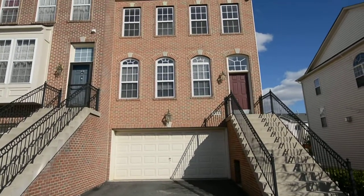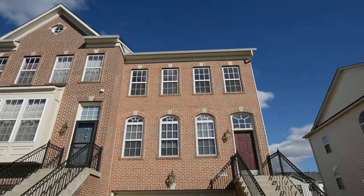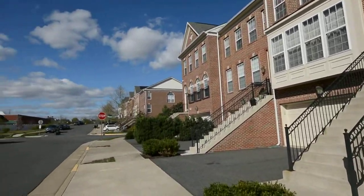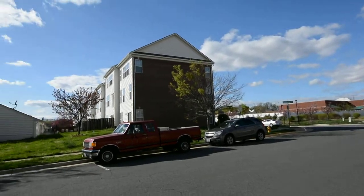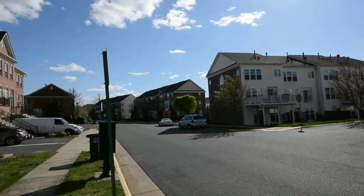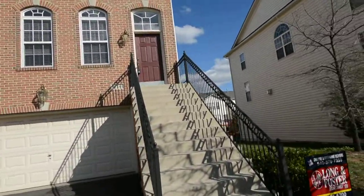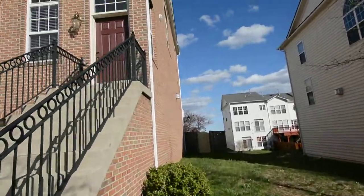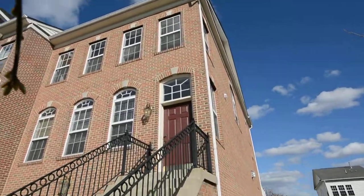This is the home tour for 16341 Flotsam, in Woodbridge in Port Potomac. Brick on two sides — you can see this entire side of this end-unit townhome is brick.